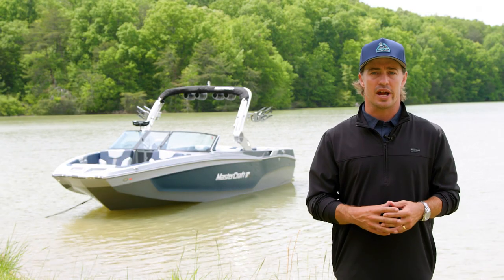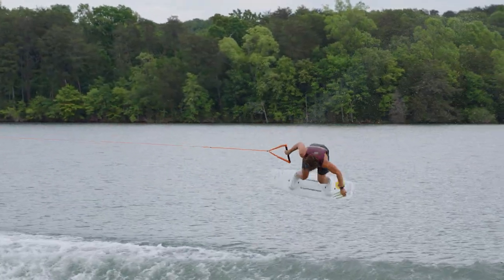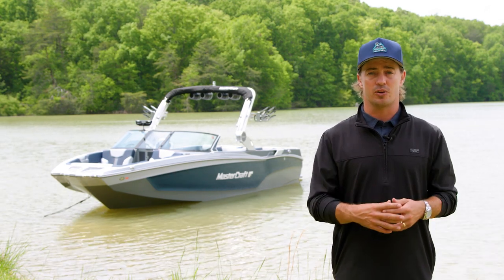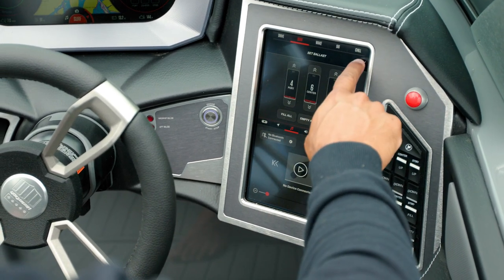Like all models in our X-T family, the X-T24 is recognized as an athletic performer, whether you're surfing, wakeboarding, or even foiling. Cut your activity wait time in half with optional fast-fill ballast. The high-flow pumps used in Mastercraft's fast-fill technology will fill and drain ballast in a matter of minutes.